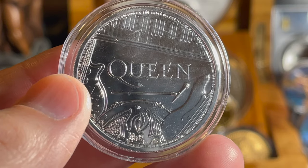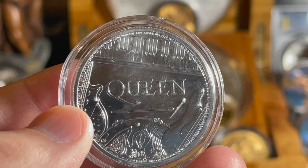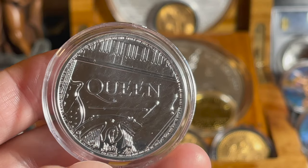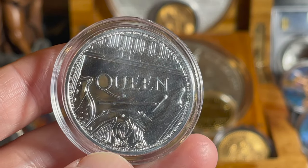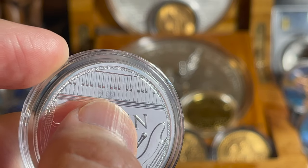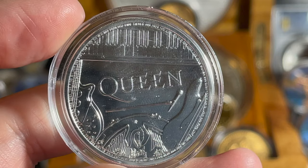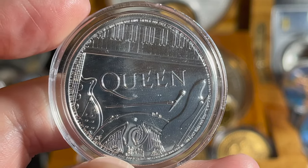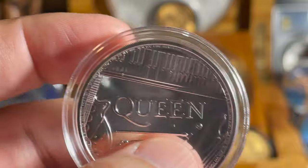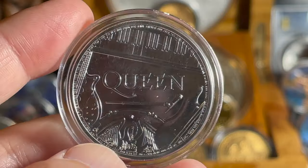Queen is one of my favorite rock bands of all time — 'Don't Stop Me Now' is my favorite Queen song and 'Killer Queen' is my second favorite. Queen was the very second CD I ever owned — the Queen's Greatest Hits. If you look at the coin, there's a piano, a guitar, a bass guitar, a microphone, and drums — signifying all the instruments in the band. Also, those musical notes you can see are actually the intro to Bohemian Rhapsody, which is pretty cool. The coin has a reeded edge and is in immaculate condition.